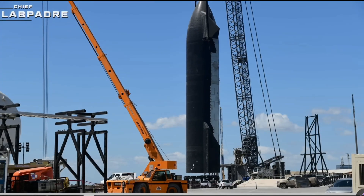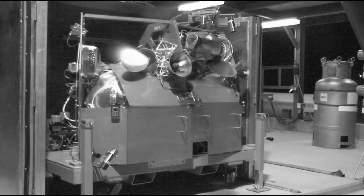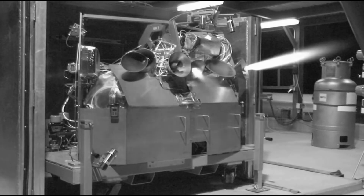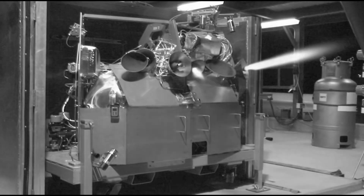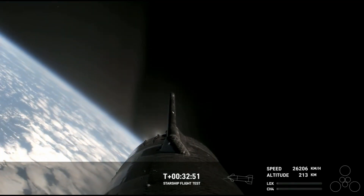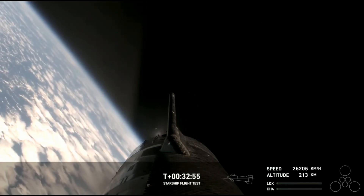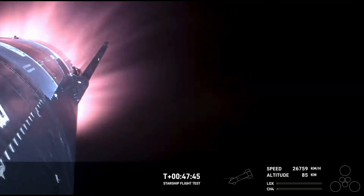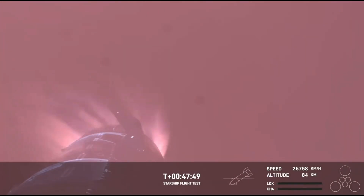Perhaps the most pivotal alteration to the ship involves the implementation of a new reaction control system (RCS) to manage the spacecraft's attitude during re-entry and descent through the atmosphere. During the third flight, the system failed to mitigate high roll rates during the coast phase, which proved problematic upon re-entry, leading to the premature disintegration of the vehicle. Consequently, upgrades to the RCS system are imminent to ensure improved performance and reliability.